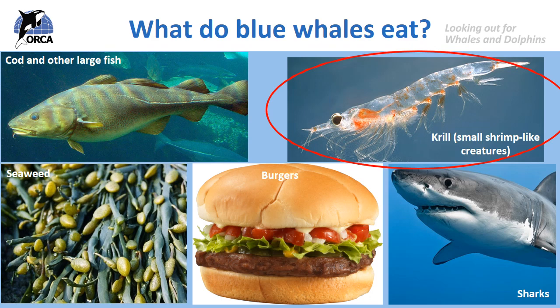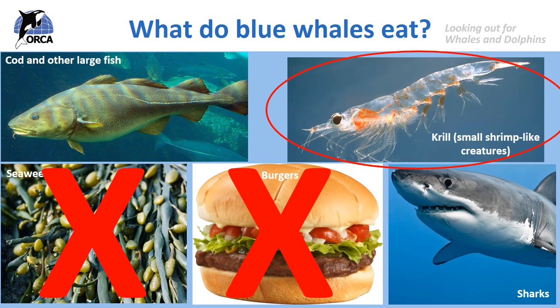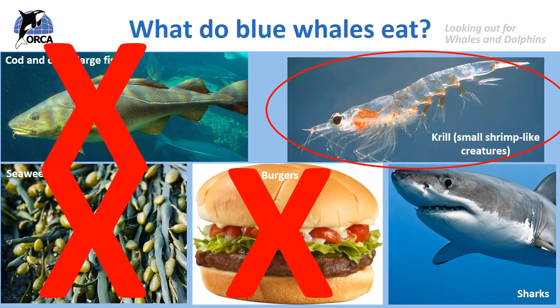The blue whale doesn't eat burgers, but just to give you an idea of how much it has to feed on — if it did eat burgers, it would have to eat over 8,000 burgers every day to survive! The blue whale would not eat seaweed because seaweed is a plant, and all cetaceans are carnivores. It also can't eat large fish or sharks — firstly because it has no teeth, and secondly because even though the blue whale is massive, its throat is only about the same size as a grapefruit. Humans could sit on its tongue, but it certainly couldn't swallow any of us.